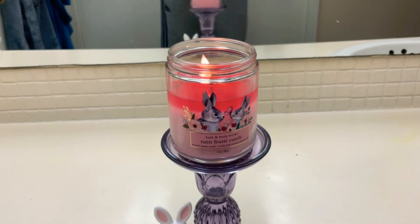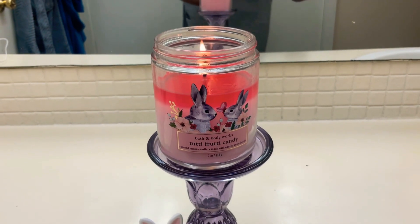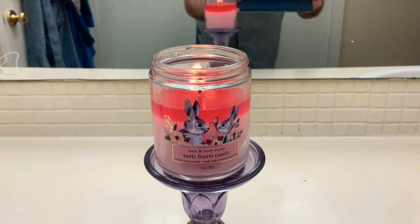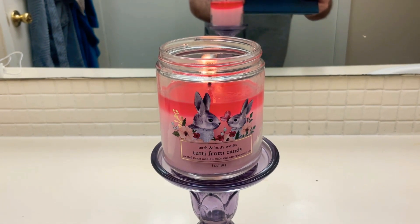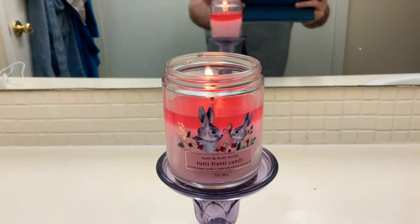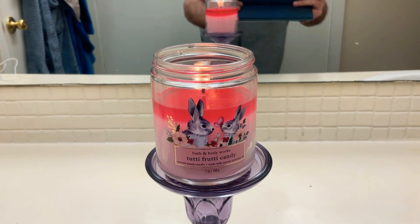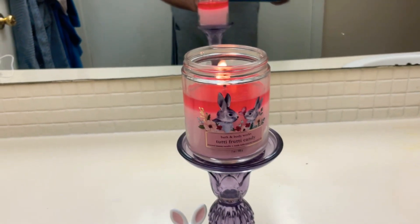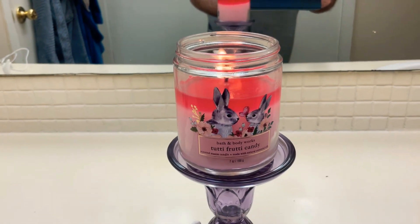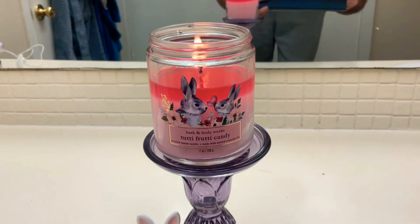This candle usually has a pretty nice throw, but here in this small bathroom it actually has a really light throw — I'd give it about a three out of ten. Surprisingly, this candle usually performs very well, but I'm just not really smelling the sugared lemon or the mixed berries at all. It's really, really faint, and unlike the Sweet Carrot Cake candle, I can barely smell it through the door.